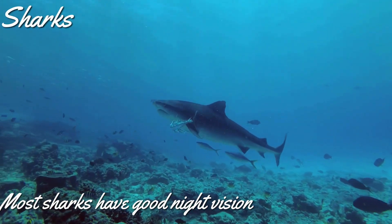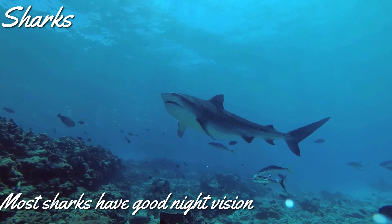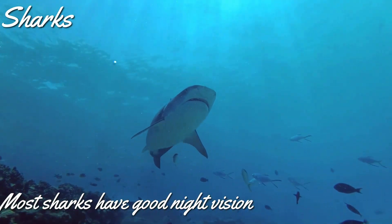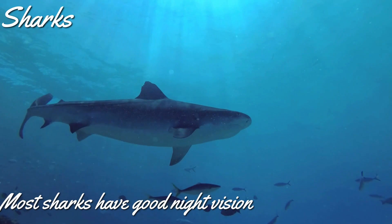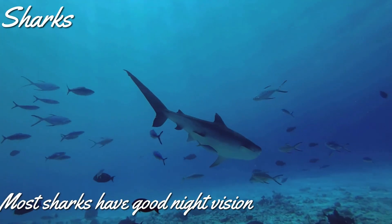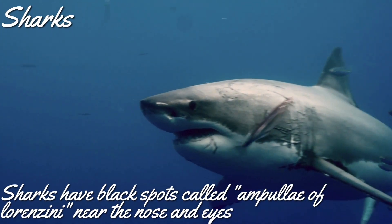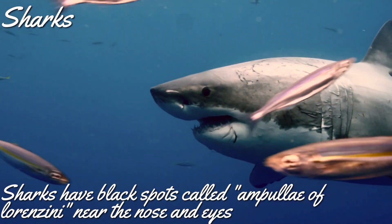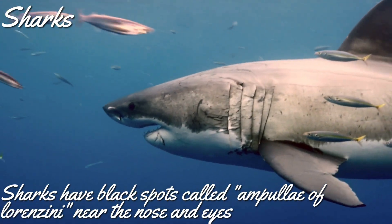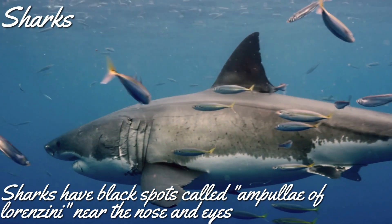Most sharks have good night vision and can see well in the dark. Sharks also have black spots called ampullae of Lorenzini near their nose and eyes. These are electroreceptor spots that can sense electromagnetic fields emitted by other animals.